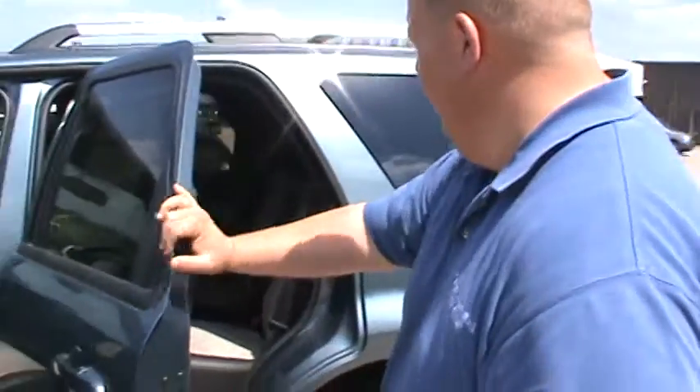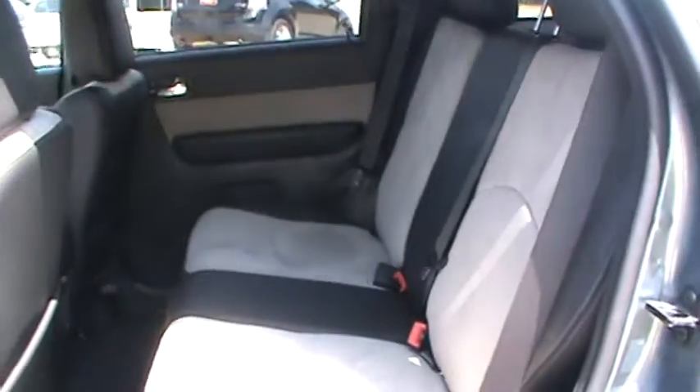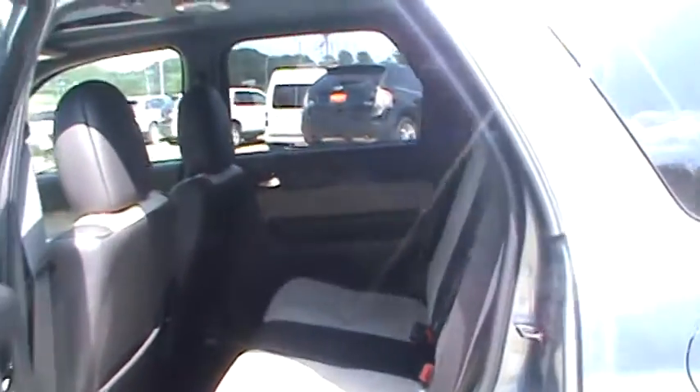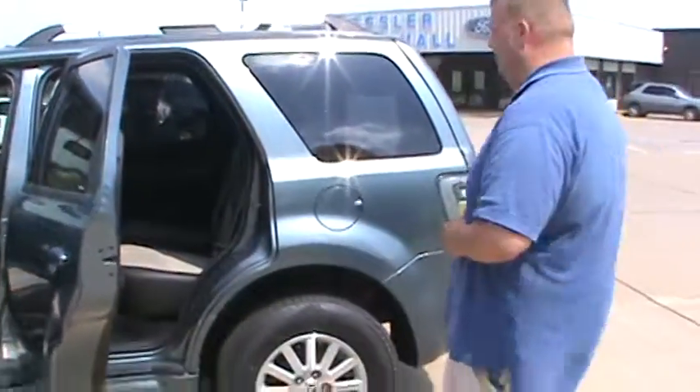This is a five-passenger seating configuration, as you can see back there. And this has the four-wheel drive intelligent system — you don't have to worry about turning on the four-wheel drive. It automatically kicks in the front-wheel drive and four-wheel drive when you need it.